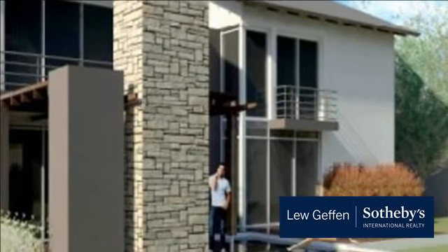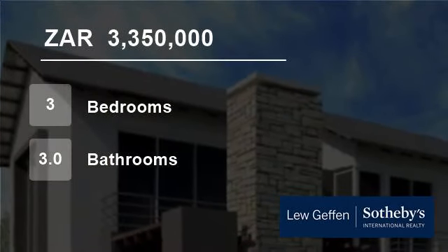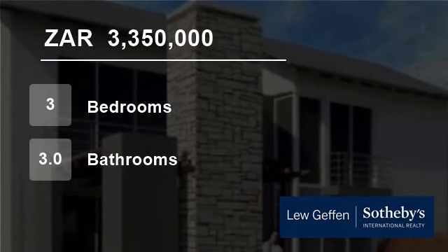Monte Casino is 10 minutes away and has an abundance of restaurants, movie houses, theatres, and an amazing bird park. It is very popular and attracts tourists from all over South Africa and overseas.